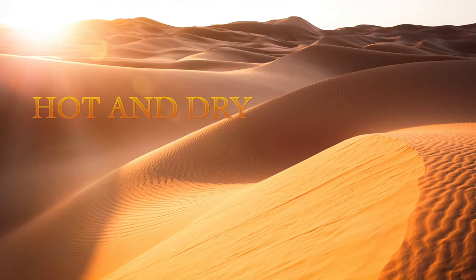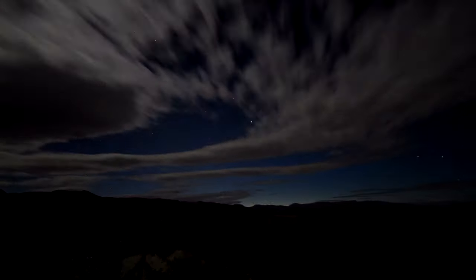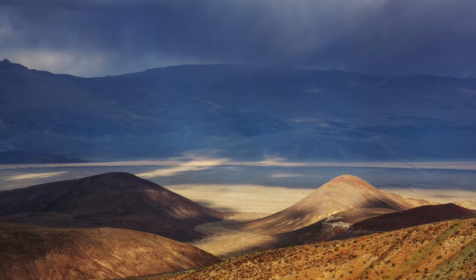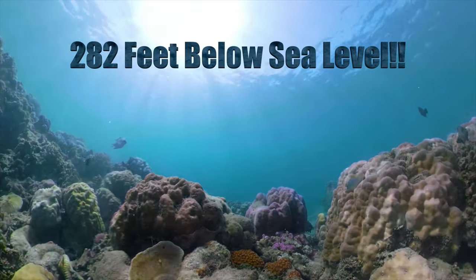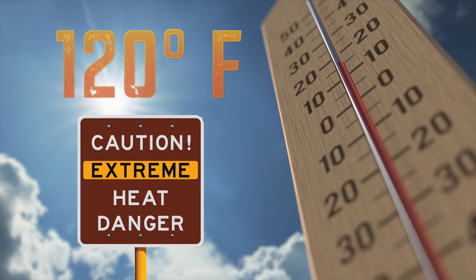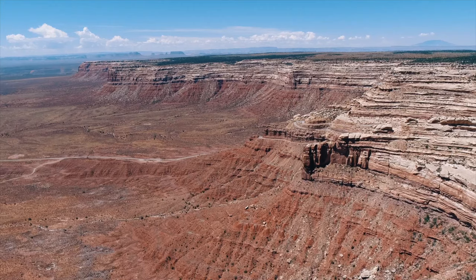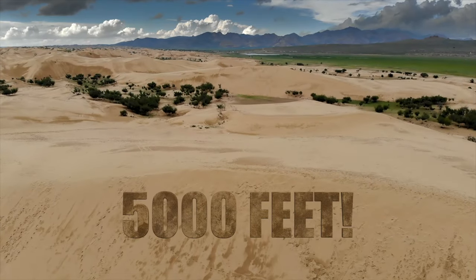There are four types of deserts on Earth: hot and dry deserts, semi-arid deserts, coastal deserts, and cold deserts. Most deserts occur at low altitudes, like Death Valley in California, which is one of the most famous desert locations in the world. Its lowest point is an amazing 282 feet below sea level. In Death Valley, the temperature has been known to hit 120 degrees Fahrenheit in the summer. Other parts of the Mojave Desert are considered high desert at altitudes of up to 4,000 feet, and parts of the Gobi Desert in Mongolia sit at almost 5,000 feet.